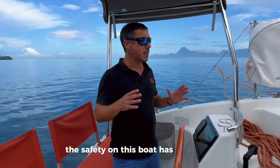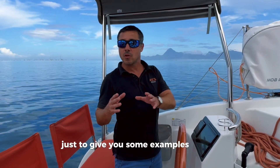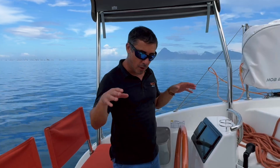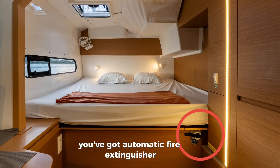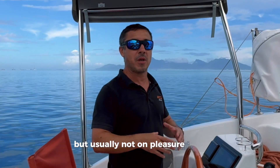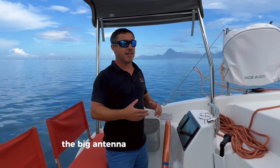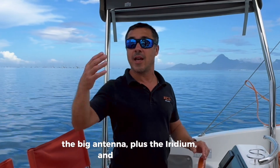The safety on this boat has been thought through in every detail. Just to give you some examples, you've got an automatic fire extinguisher in the engine room, which is something you find on big boats but usually not on pleasure catamarans.